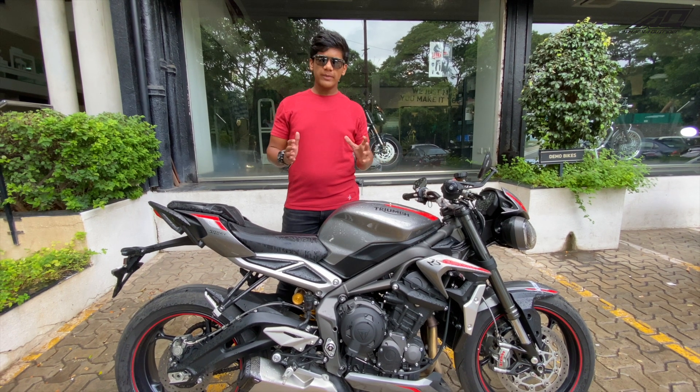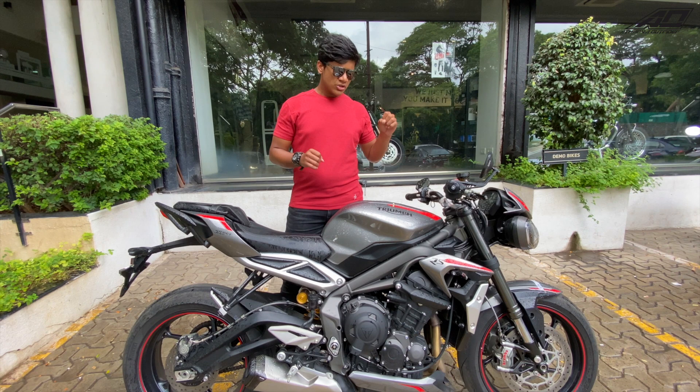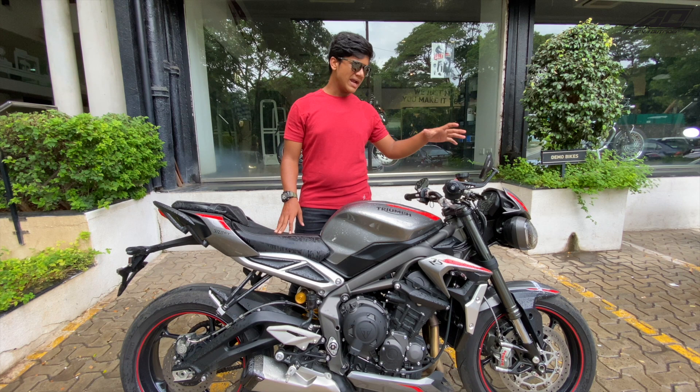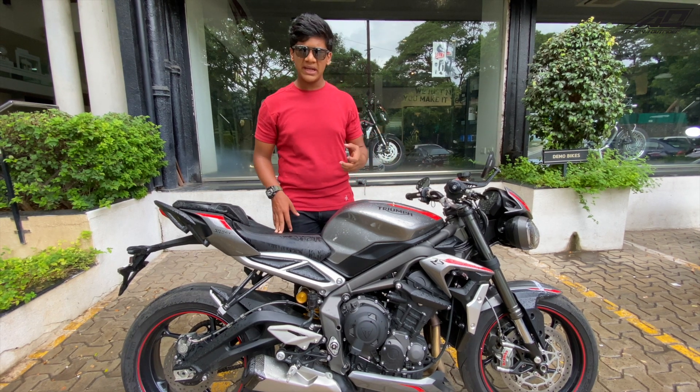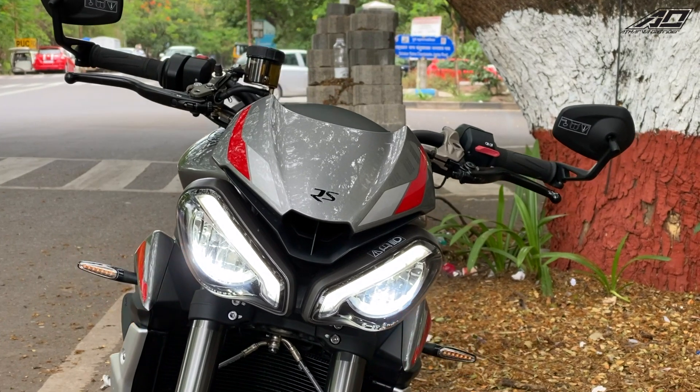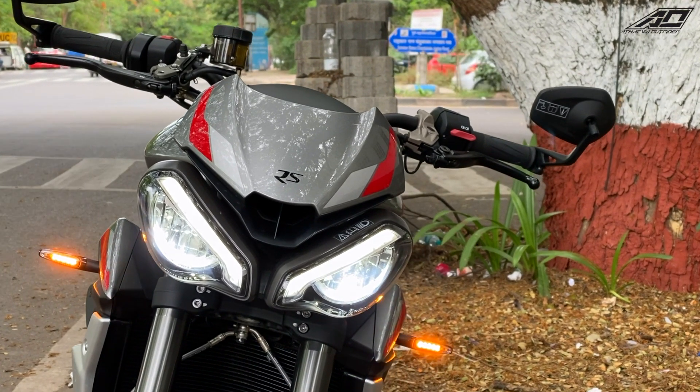So if you are watching a superbike in the middle range, this bike can be the best option. Main changes have come in the headlights — the bug-eyes look first, many people liked it. Now the company has given it a more aggressive look and it is really amazing.